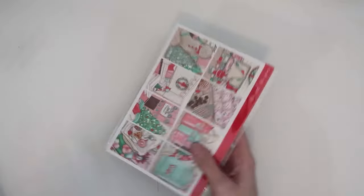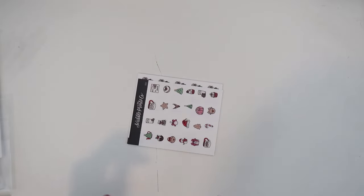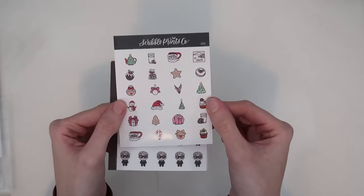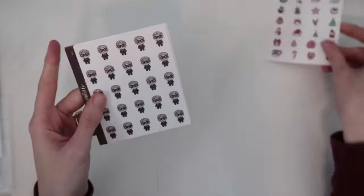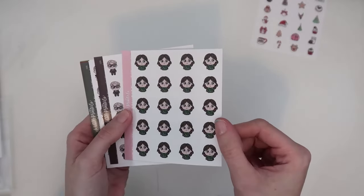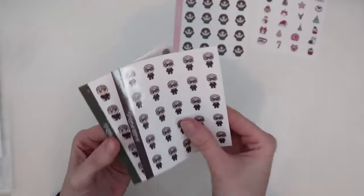From Scribble Prints Co I don't have a lot, but I do have some things. I have a couple of individual bags of extras I've brought home over the past few weeks of releases. This one has doodle sheet 801, which is the Christmas holiday assorted sheet — I really like that she did this because I have a lot of options. I also brought home some characters, and Scribbler 68, which is Amelia number three in her little Christmas sweater.